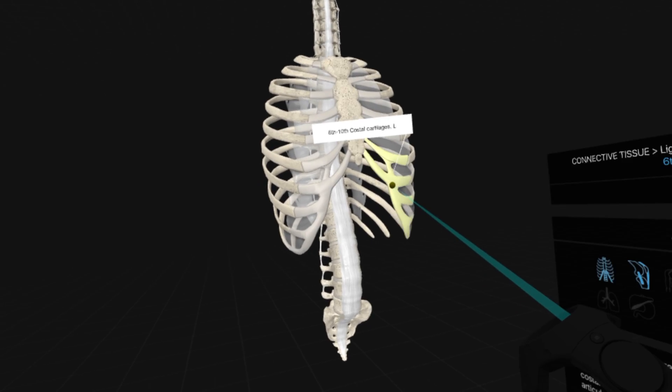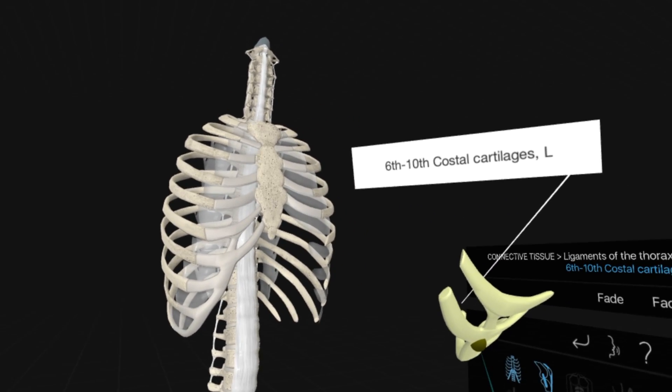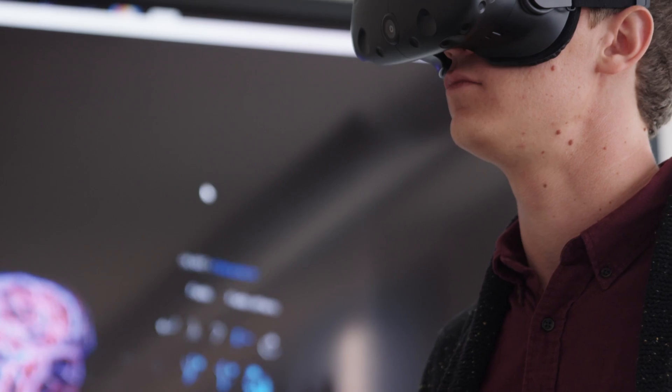With the VR it's sort of like a process where you can build it and rebuild it, and I think that really helps understand the anatomy a lot better — it's a much more in-depth experience.